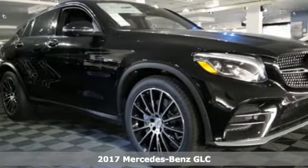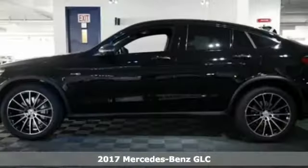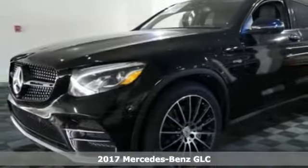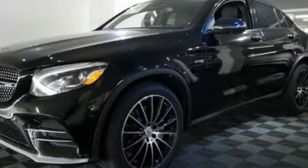Here's a 2017 Mercedes-Benz GLC. Adoring eyes follow the toned body of this GLC everywhere it goes. No matter where you're headed, you'll adore what it offers inside.